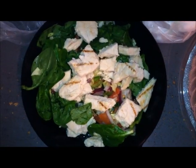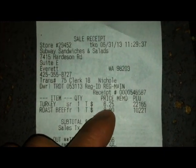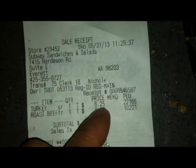So I'm like, how much does this cost? Here's my receipt - $6.25. I don't know why they call it a turkey, but maybe they made a mistake. So $6.25 it is.